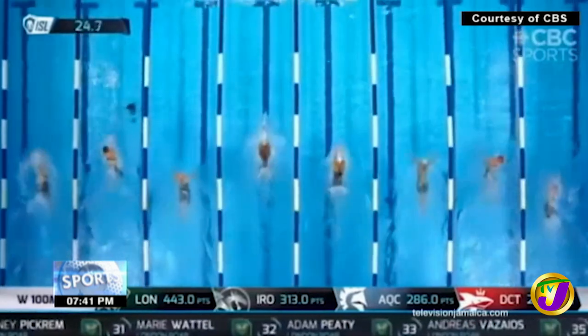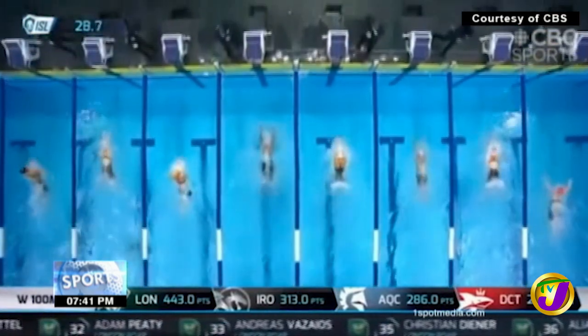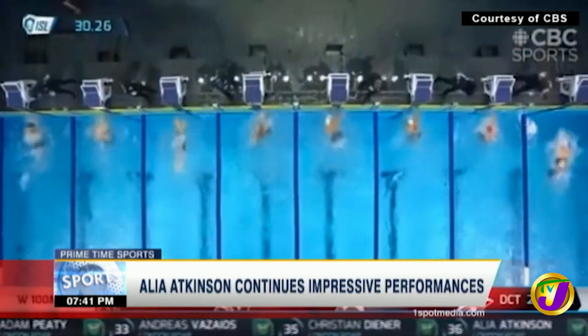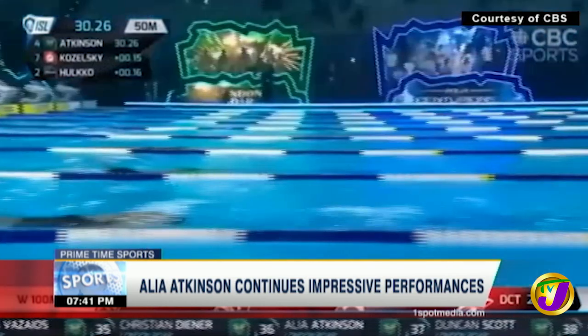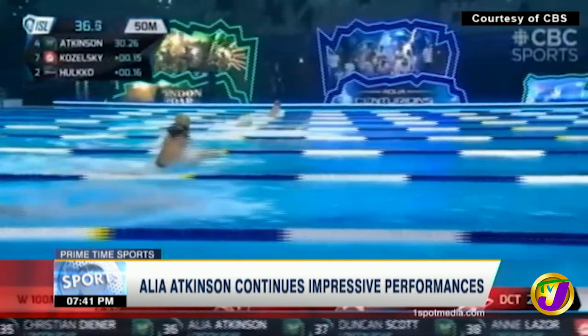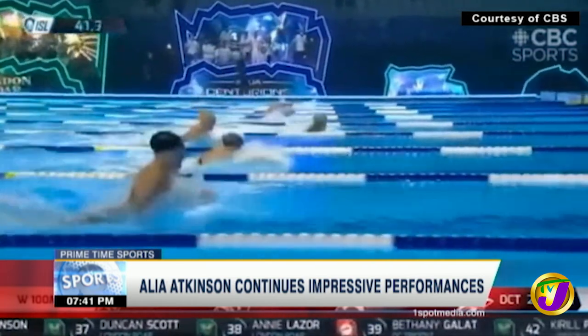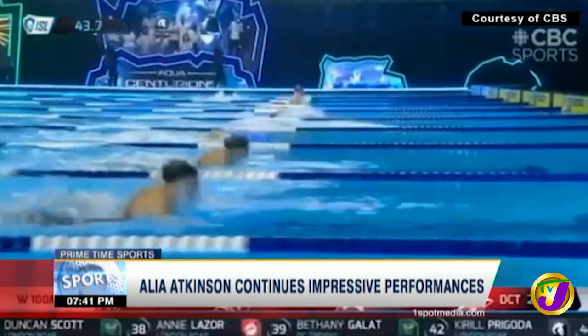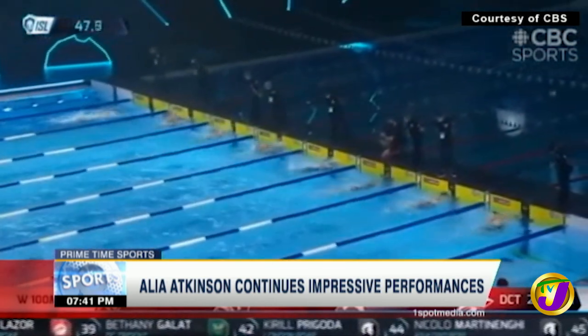Early on, it looks like Atkinson is pushing the pace right away. Halko down in lane number two is the only one chasing her within range. 30.2 going out — not quite as quick as Lily King went out when she went 1:03.1 to win a couple of days ago. There are two or three swimmers that are close to her. Not running away with this, that's for sure.